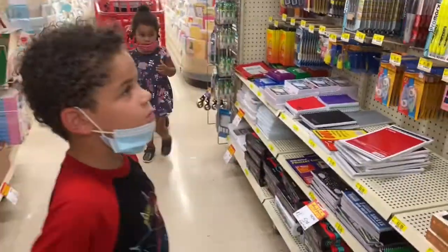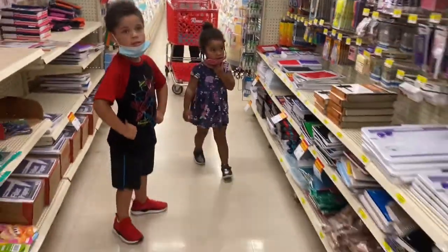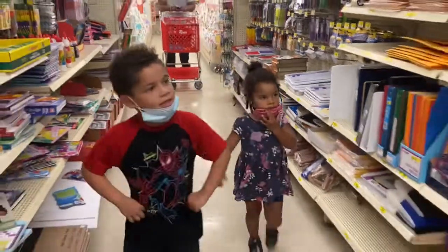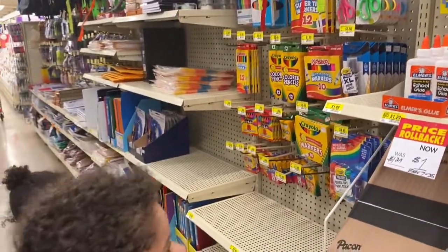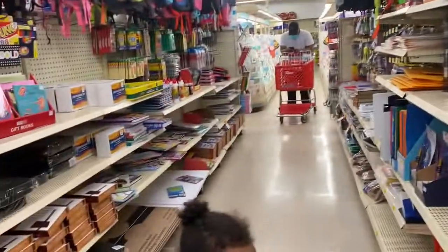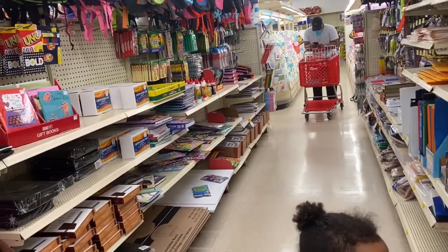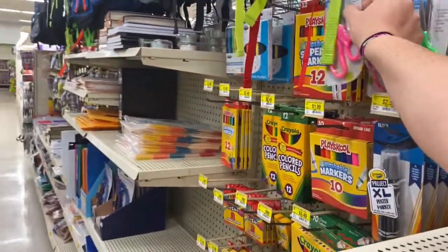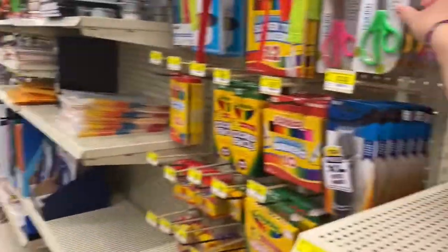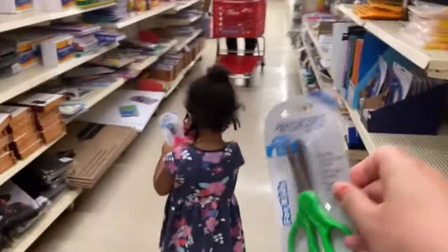Blue ones. Green ones. I want the green ones. And you want green.